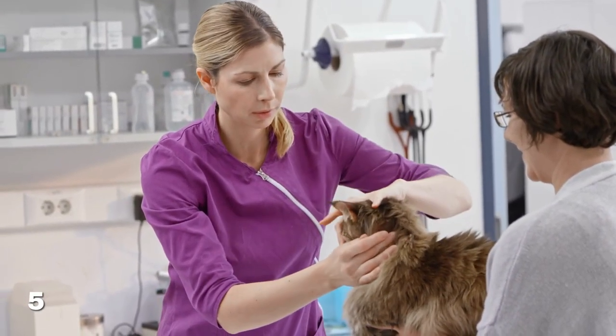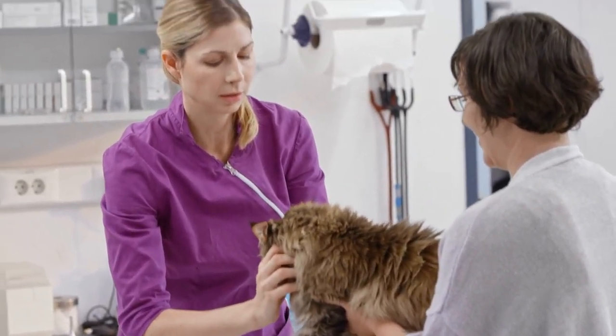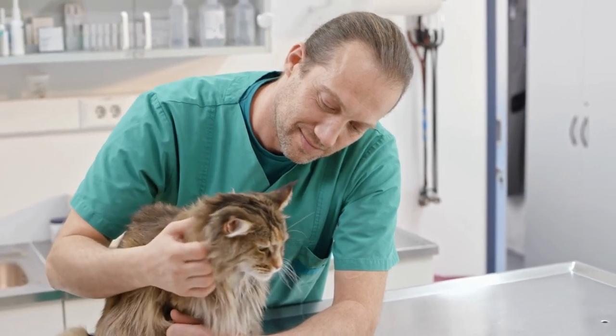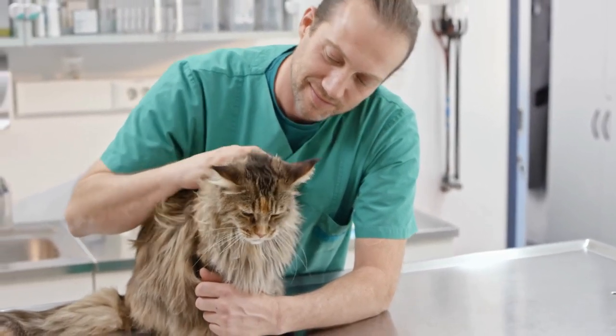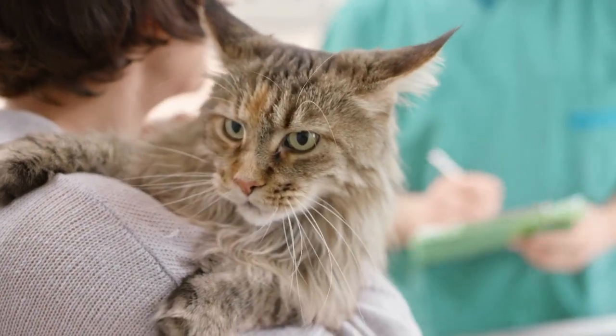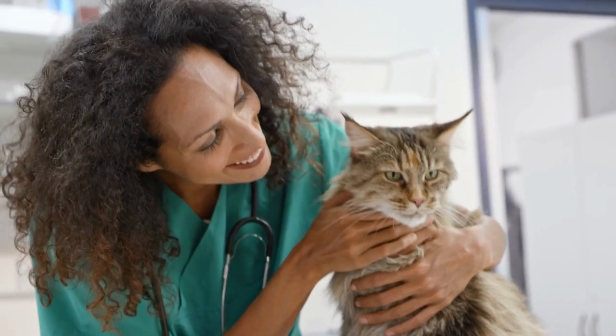To keep your Maine Coon healthy and prevent any health issues, it's important to schedule regular checkups with your veterinarian. During these checkups, your vet can perform a physical exam, run blood tests, and check for any signs of illness or disease. They can also recommend preventative care measures like vaccinations, flea and tick prevention, and dental cleanings.